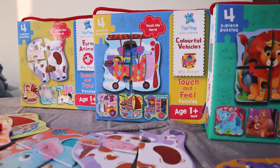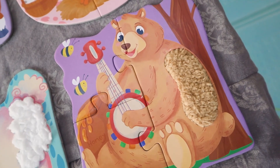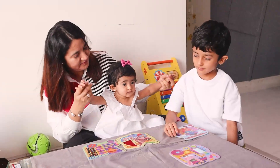Recently, I got my hands on this very interactive educational toy from Pepe, which is just not a puzzle. It is a make, touch and feel puzzle. Isn't that interesting?